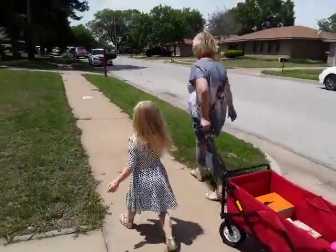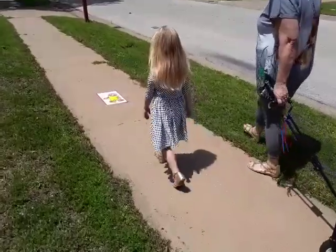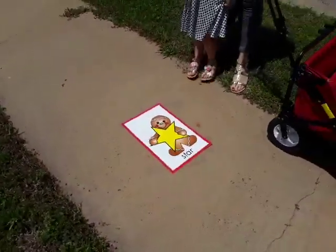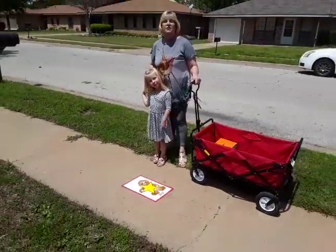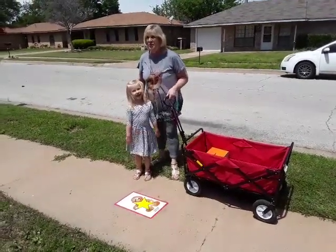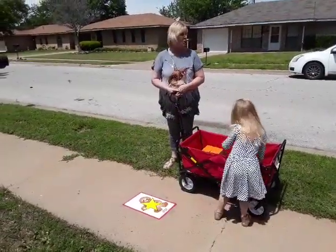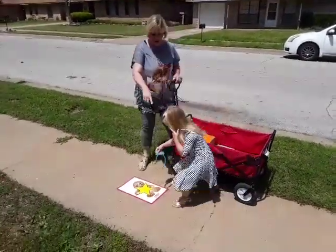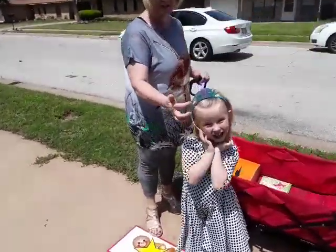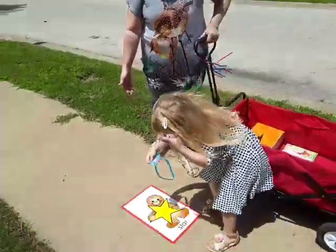Let's keep moving down the sidewalk friends. Look — another shape on our shape walk! Oh my goodness, what shape could this be? Starts with an S... That's right, it's a star! Okay friends, let's see if Everly can find something in our wagon that has a star. Oh, show your friends what it was — it's a headband! And look friends, it has two stars on it. What a cool thing to put on our star walk.